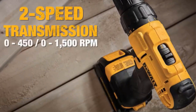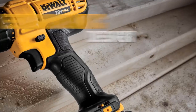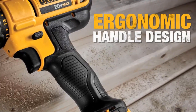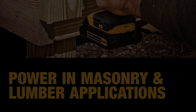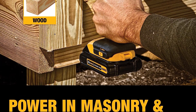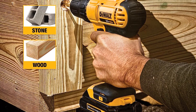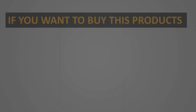For optimal versatility, the drill offers a high-speed transmission with two speed settings: 0 to 450 RPM and 0 to 1500 RPM. These two speeds cater to both fastening and drilling applications, allowing users to adapt the tool's performance to the task at hand. The half-inch single-sleeve ratcheting chuck ensures a secure grip on bits, enhancing overall precision and reliability during operation.